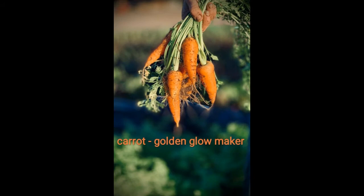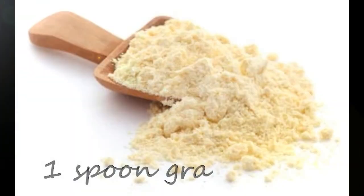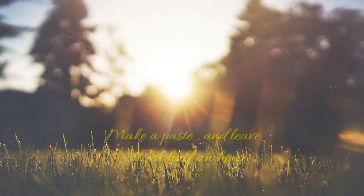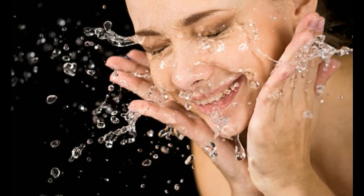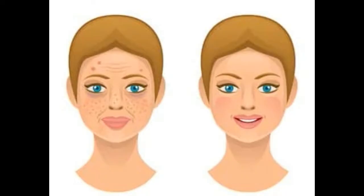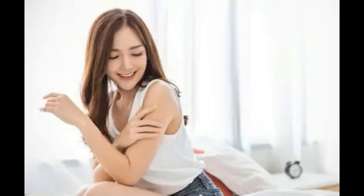Remedy No. 3 — Carrot, the Golden Glow Maker. Take 1 cup of carrot juice with 1 tablespoon curd, 1 spoon gram flour, and lemon juice. Make a paste, apply for half an hour and wash with lukewarm water. Carrot helps in combating aging, blemishes, and dullness due to sun rays. It enables our skin to look fairer and acts as a wonderful moisturizing face mask when needed.